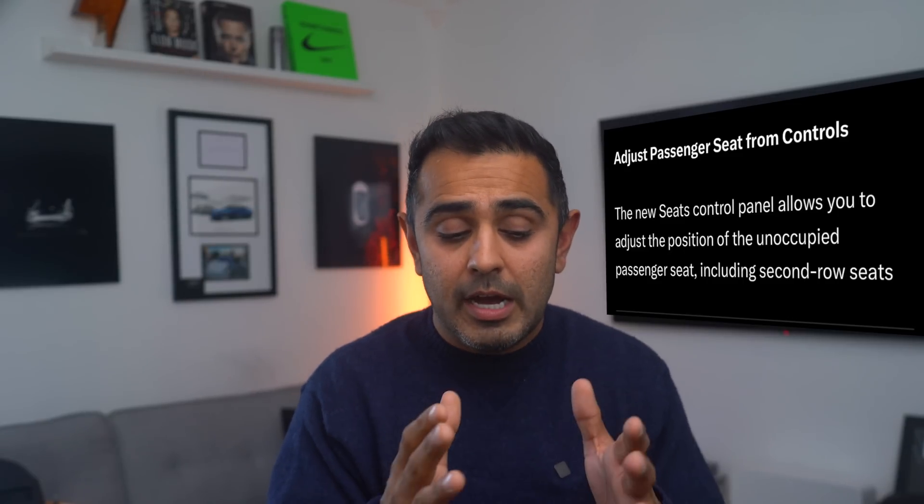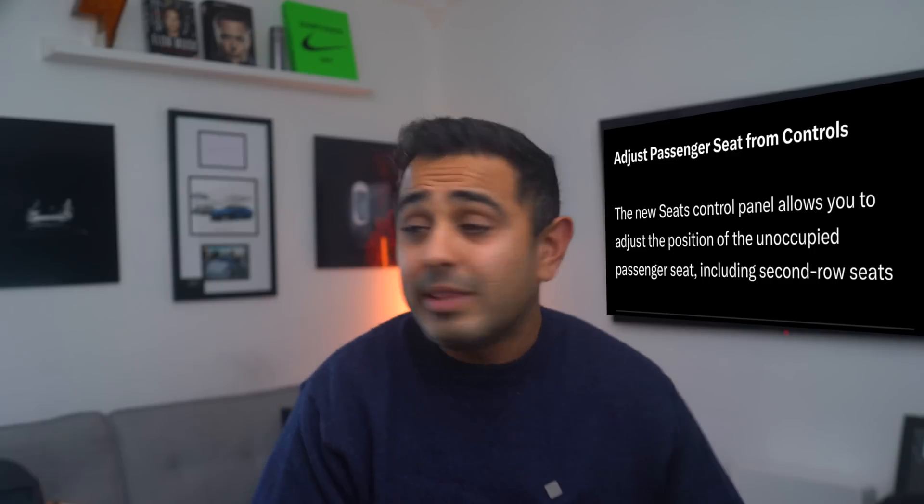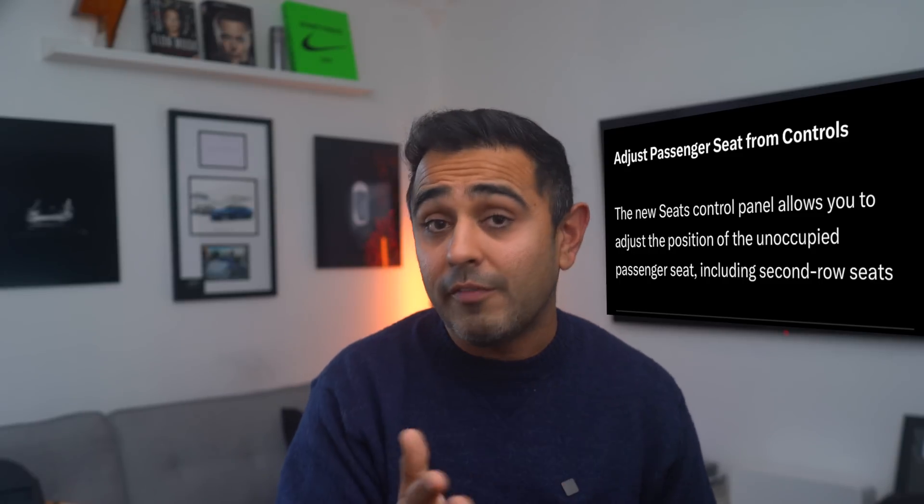Another feature I've personally wanted: the ability to move the passenger seat from the driver's side touchscreen. If you have car seats in the back and a large passenger pushes their seat back, you previously had to awkwardly reach over to move the seat forward. Now, you'll be able to configure and move the passenger seat right from the driver's touchscreen to make room for people in the back.